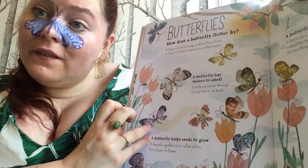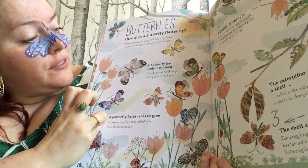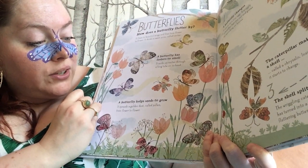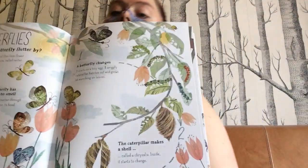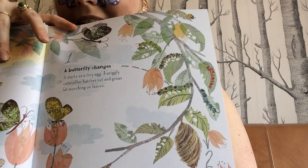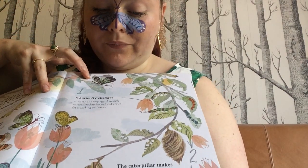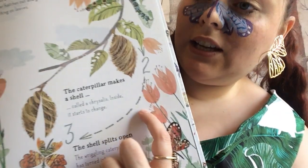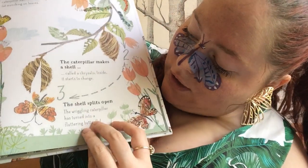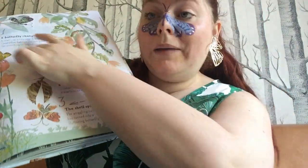Butterflies. How does a butterfly flutter by? It flaps its beautiful wings and flies from flower to flower, drinking a sweet juice called nectar. A butterfly has feelers to smell and sucks up nectar through a long tube on its head. A butterfly helps seeds to grow — it spreads golden dust called pollen from flower to flower. Here is a butterfly life cycle. A butterfly starts as a tiny egg; a wriggly caterpillar hatches out and grows from munching on leaves. Then the caterpillar makes a shell called a chrysalis — inside it starts to change. The shell splits open and the wriggling caterpillar has turned into a fluttering butterfly. Then it lays an egg and goes all the way back to the beginning.